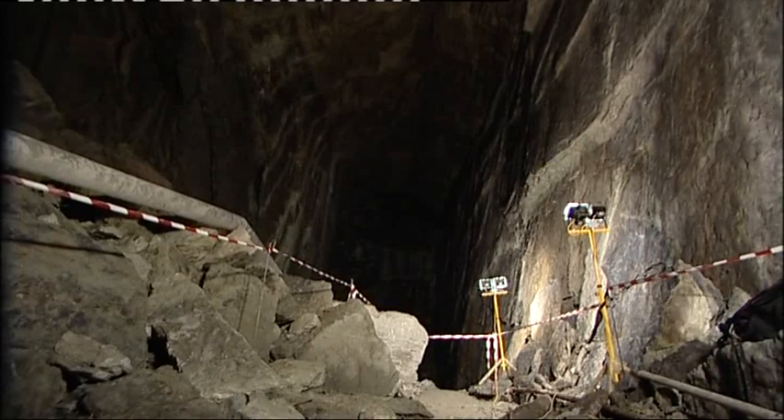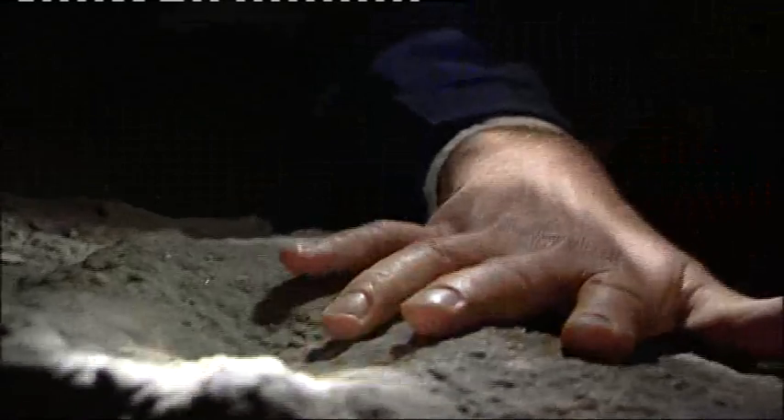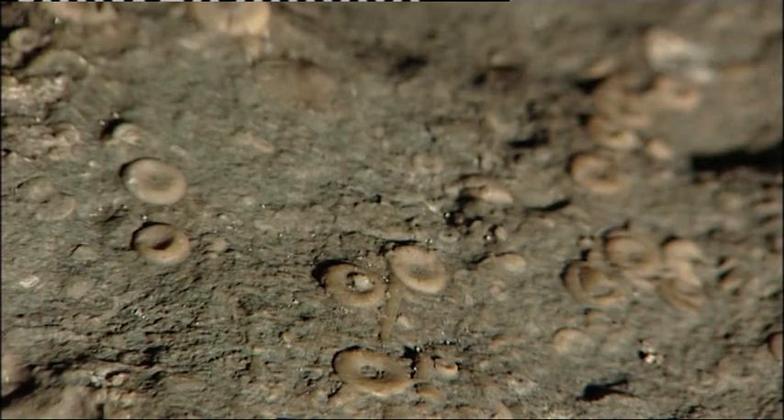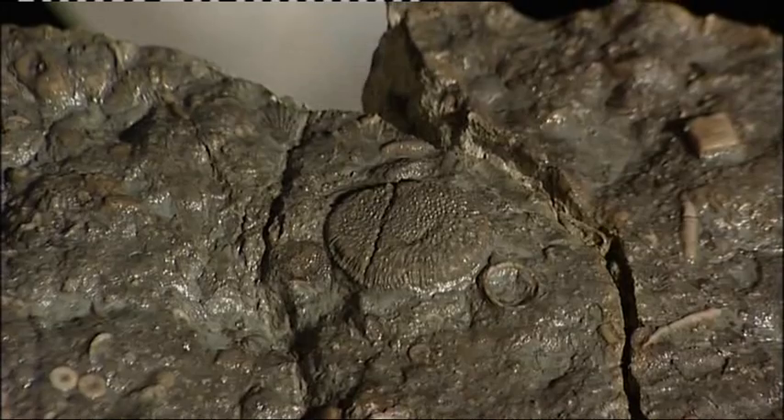But history here runs much deeper. Each of these ripples in the rock face is the remnant of an ancient sea. This is a 420 million year old seabed, and embedded in it, ancient sea creatures. That's a sea lily, a primitive form of starfish, twice as old as the oldest dinosaur.